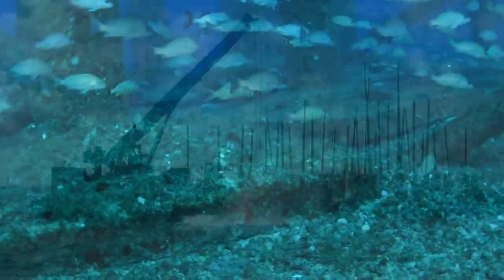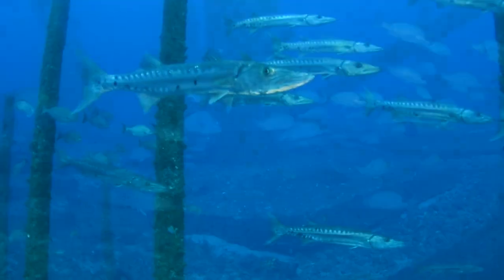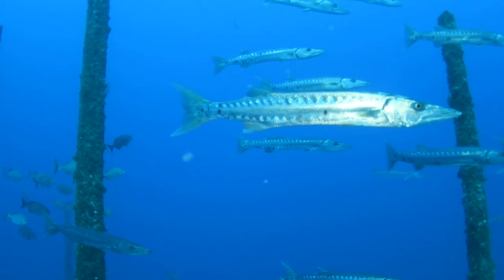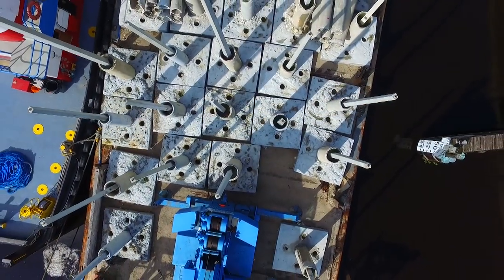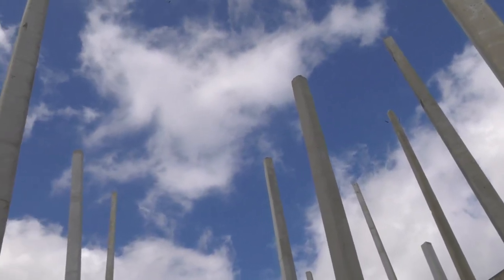Reef darts are engineered to settle in a vertical orientation on the ocean floor. Over time, they transform into an underwater forest of living columns. Reef darts are substantial structures, measuring up to 45 feet in height and weighing nearly 10 tons.